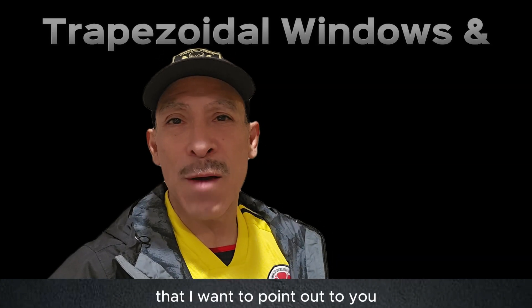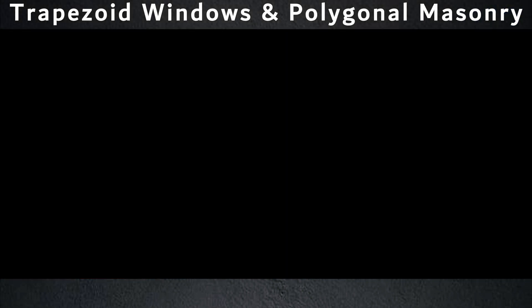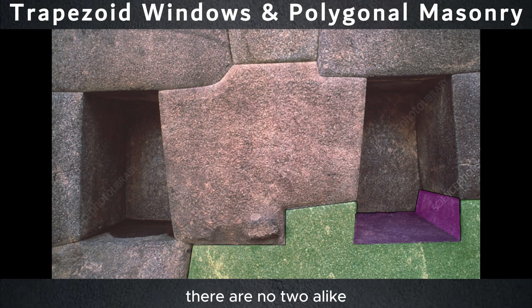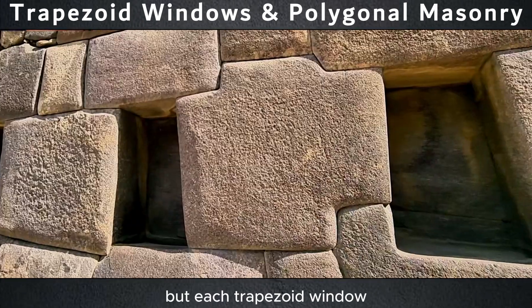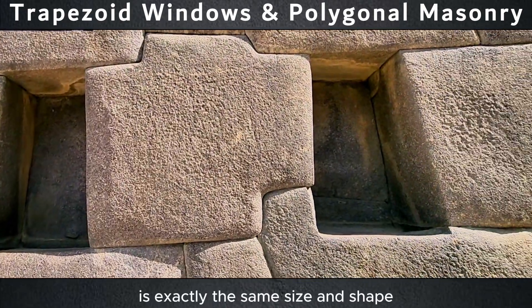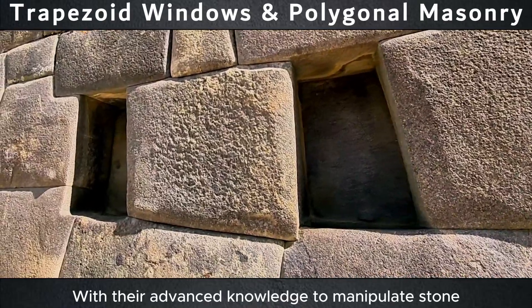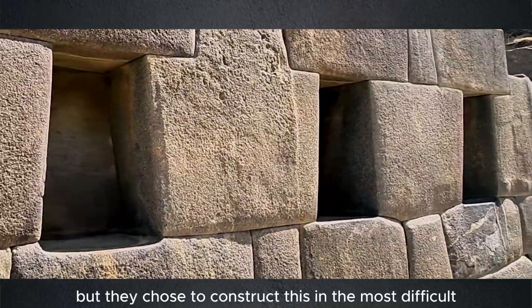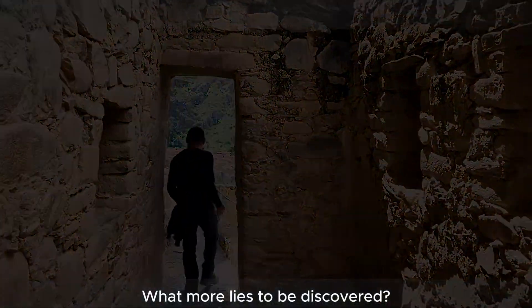Each stone is a different size and shape — there are no two alike — and each stone needs to be put in an exact place. But each trapezoidal window is exactly the same size and shape. With their advanced knowledge to manipulate stone, they could have easily made it simpler, but they chose to construct this in the most difficult and challenging ways. What more lies to be discovered?